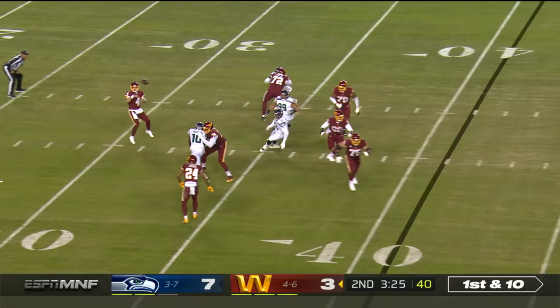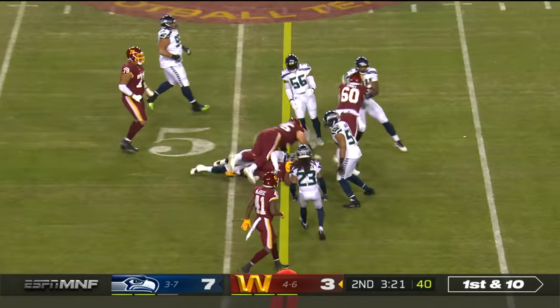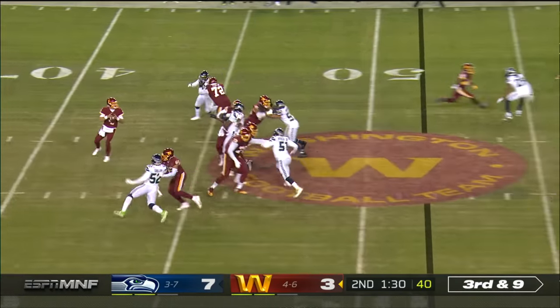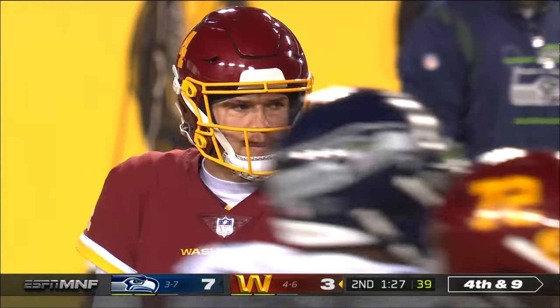First down and ten — set it up for Gibson. Has blockers in front of him. Only missed a single game. Amazing. Third down to nine. Heineke floats one — just too far, out of the reach of Adam Humphreys.